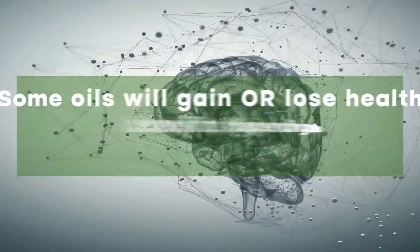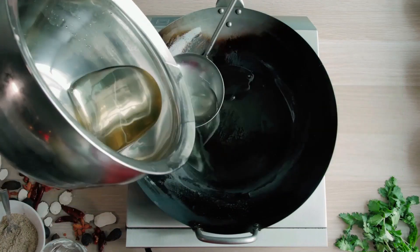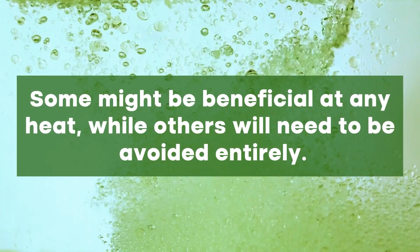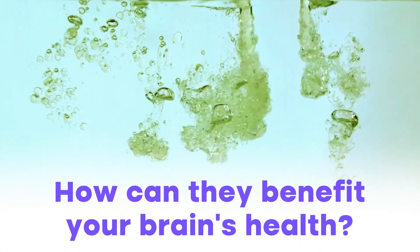Some oils will gain or lose health benefits depending on the specific cooking temperature. Some might be beneficial at any heat, while others will need to be avoided entirely. So what's the deal with oil, and how can they benefit your brain's health?